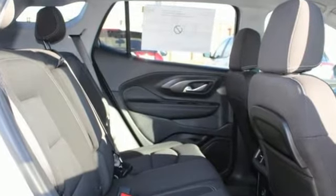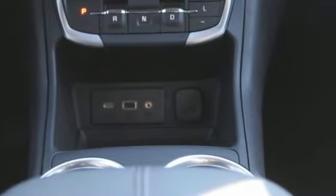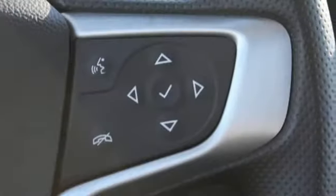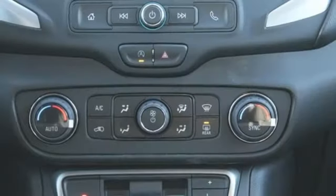A great vehicle is comprised of great features like these intercooled turbo inline four-cylinder engine, manual tilting steering column, streaming audio, auto dimming rear view mirror, manual telescoping steering column, and Wi-Fi hotspot.